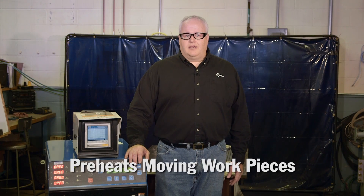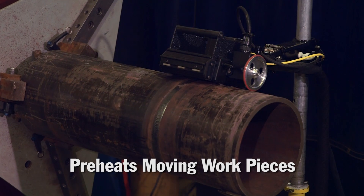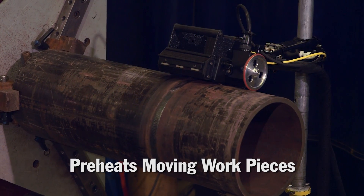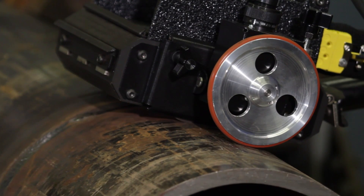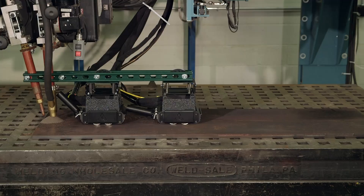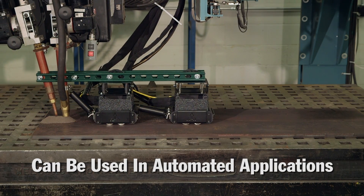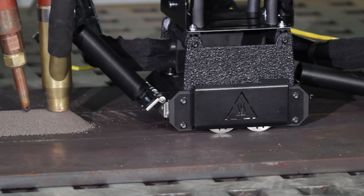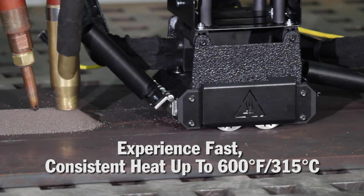The ProHeat 35 rolling inductor is a new innovative way of preheating moving workpieces, from rotating pipes to traversing plates. It is easy to use, saves money, greatly reduces setup time, and allows welders to spend more time welding while creating a safer work environment. It can also be used in automated applications — for example, in front of a sub-arc torch — delivering fast, consistent heat up to 600 degrees Fahrenheit, that's 315 degrees Celsius.